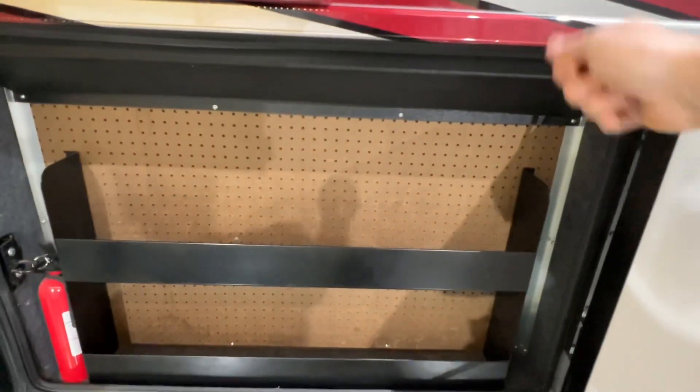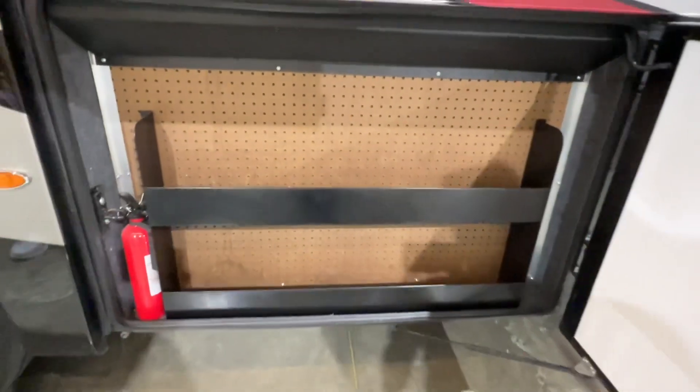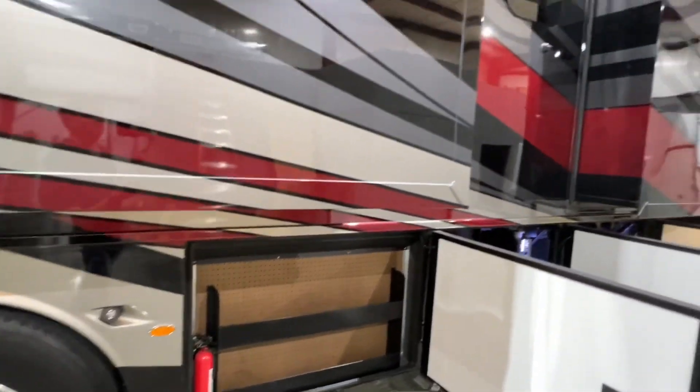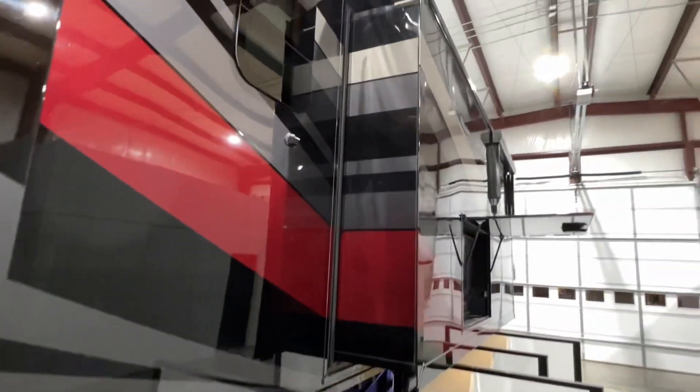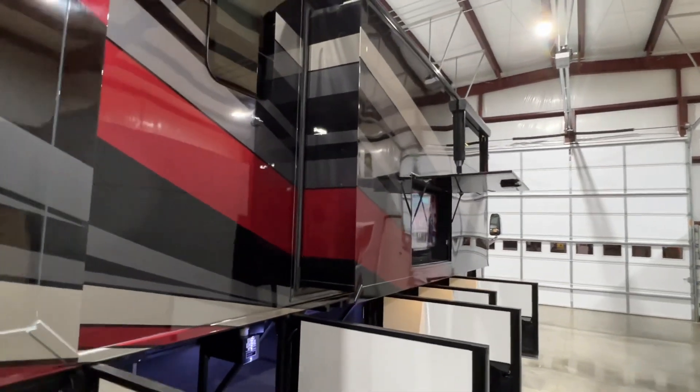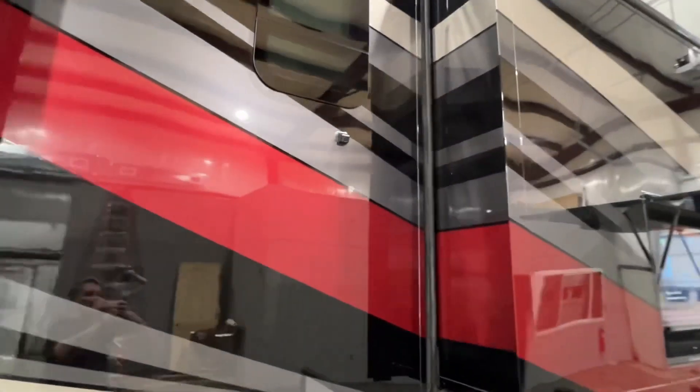I think this is neat — keep all your tools in here. You can get some of those little hooks and put your tools back here. And as you can see on the slide-out, even the sidewalls are painted to match the coach. It's got the 360 camera — cameras all around.